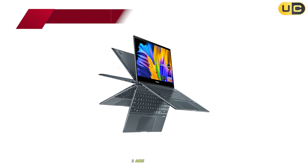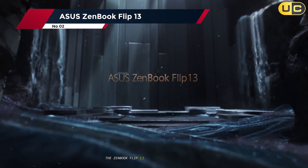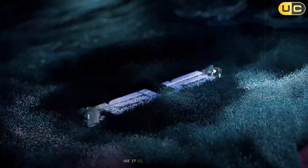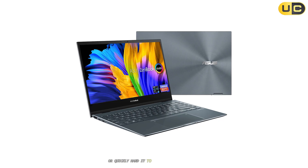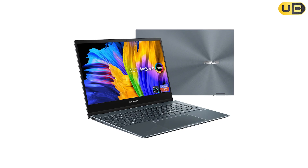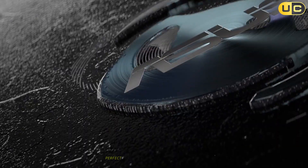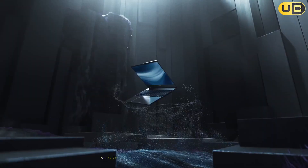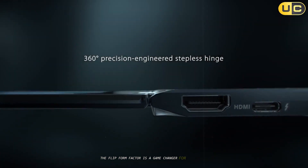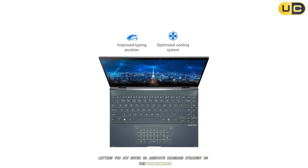Number 2: ASUS ZenBook Flip 13. The ZenBook Flip 13 stands out immediately as a convertible — use it as a traditional laptop, tent it for presentations, or quickly hand it to a client in tablet mode. I fell in love with the OLED display's punchy colors and sharpness, perfect for hours of code review or monitoring dashboards. The flip form factor is a game-changer for on-the-go security pros, letting you jot notes or annotate diagrams straight on the touchscreen.